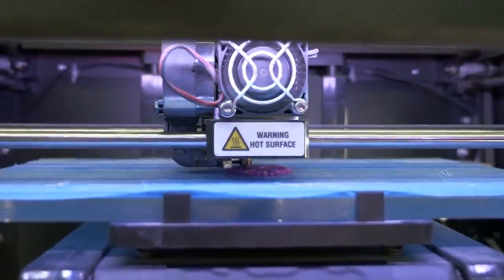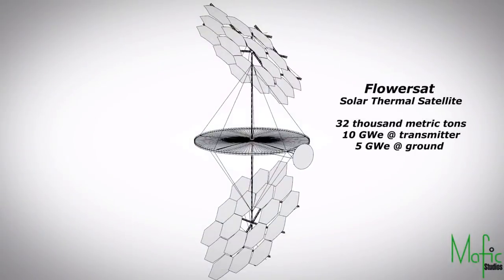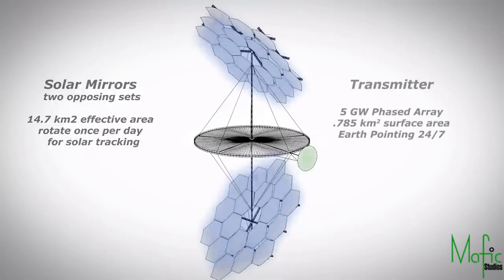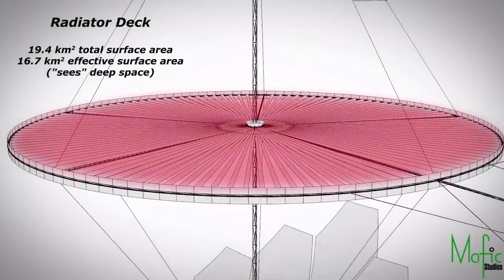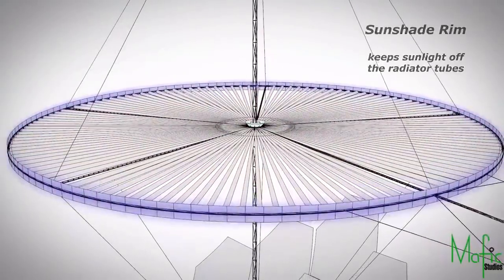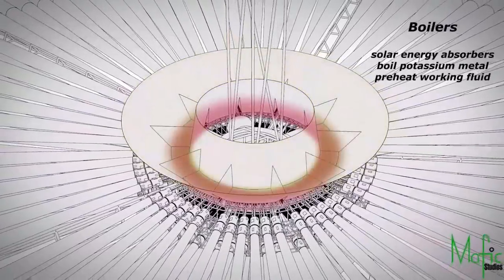Before we move on, I should also note that photovoltaics — turning photons into electricity the way a solar panel does — is not the only way to turn light into electricity. We could, for instance, just concentrate light on a liquid in pipes so it heats up, boils, and turns a turbine: a thermal power sat, like the prize-winning flower sat design.